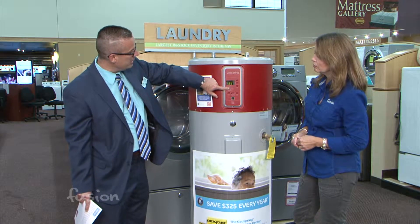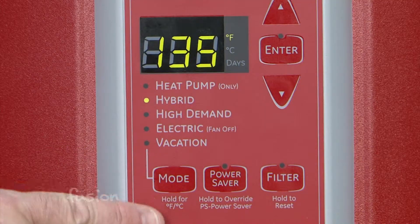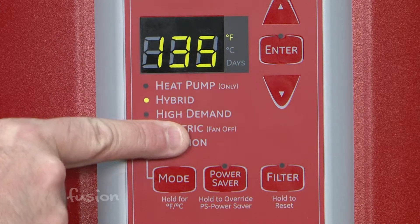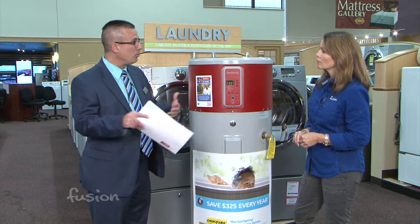You can go into hybrid mode, which will use electric as well. The reason you might do that is if you have higher demand. If you're just two people in a house, the heat pump mode will work great, but with higher demand you might want hybrid — and you're still saving a ton of money because where it can, it will use the room environment to heat the water.